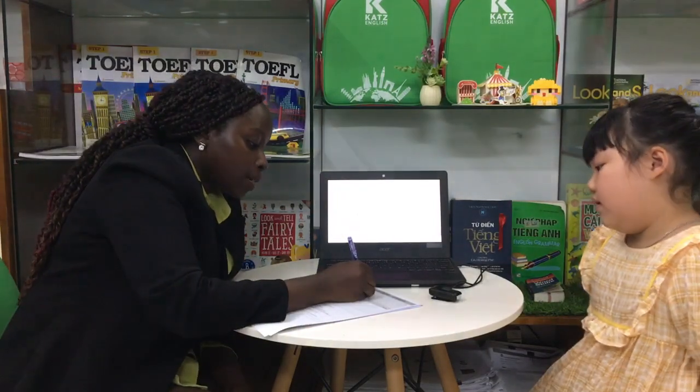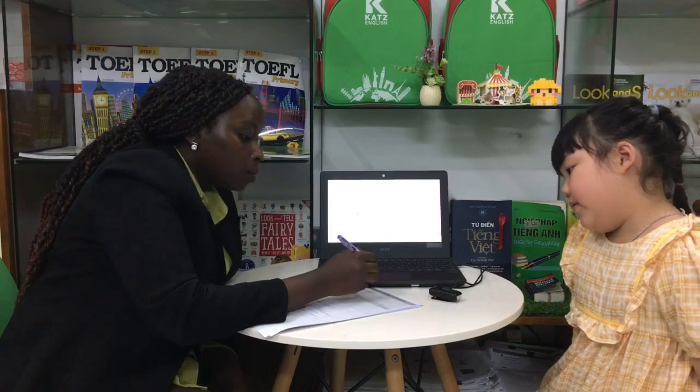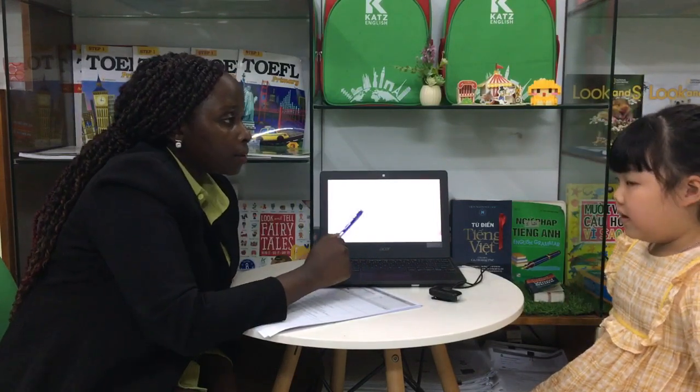Hello. What's your name? My name is Tina. How are you today? I'm happy. How old are you? I'm seven years old. Are you ready for the test? Yes.